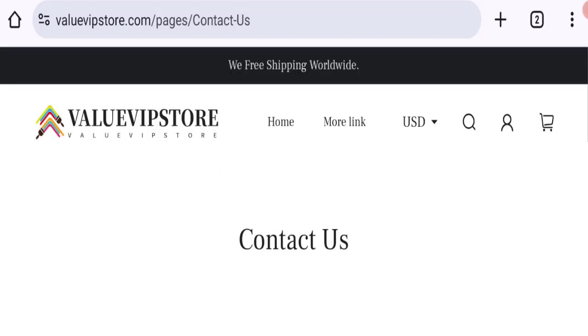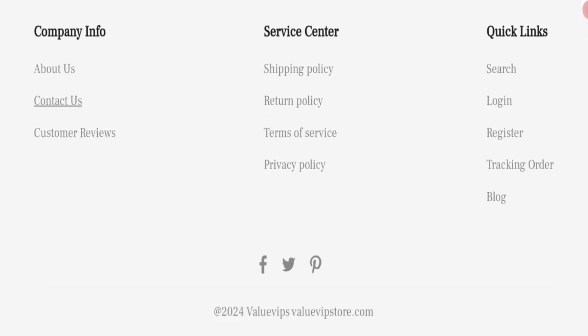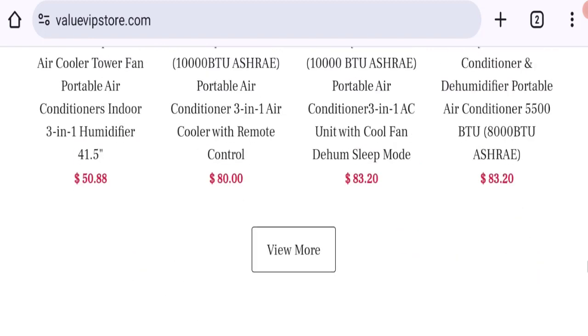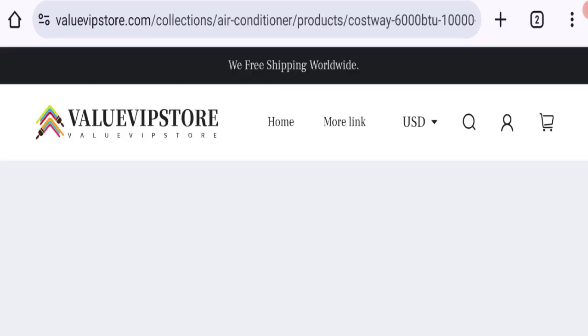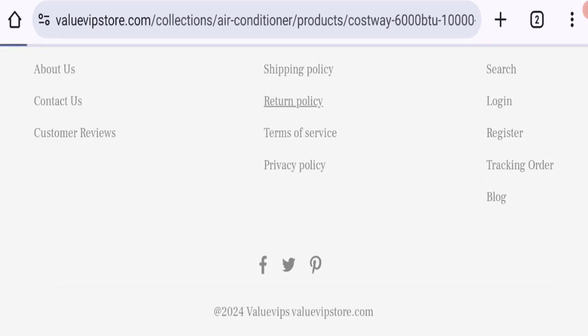Let's check social media presence. The website has social media links on Facebook, Twitter, and Pinterest, but this website is not active on those social media accounts. This means these are fake and inactive accounts. Next, let's talk about the return and refund policy — click here to the return policy section.